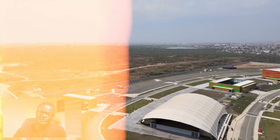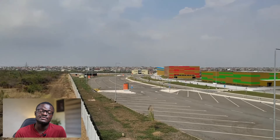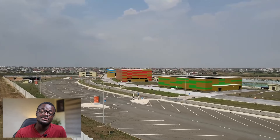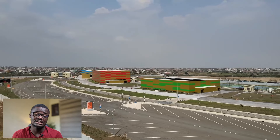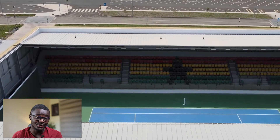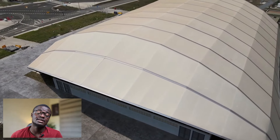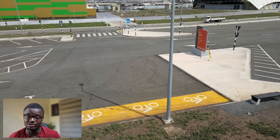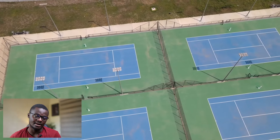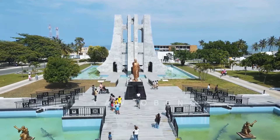The next on my list is the Borteyman Sports Complex. The idea to construct it came up when Ghana won the bid to host the 2023 All-African Games. As part of the plan, there were also plans to construct a 50,000-capacity Olympic stadium, but unfortunately that didn't happen due to COVID-related issues. It has been earmarked for phase two of the project, and we hope it happens.